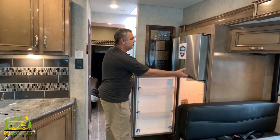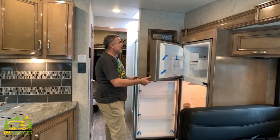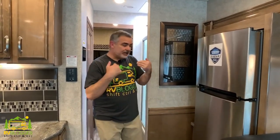This particular model has a Whirlpool refrigerator — a really good-size RV refrigerator. You can't quite get a residential-size fridge in here, but this one's a pretty good size and works very well.